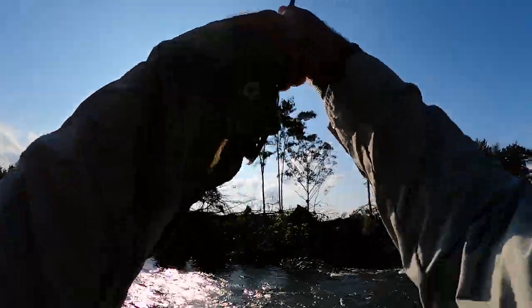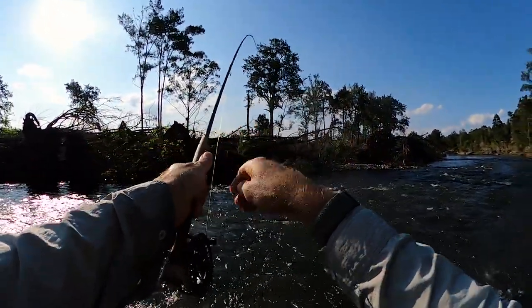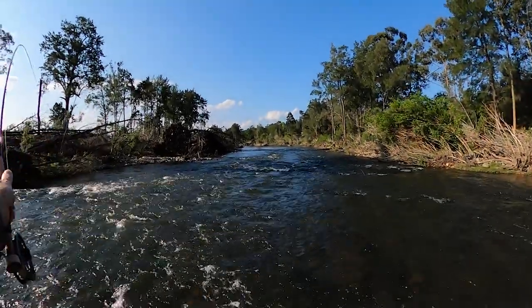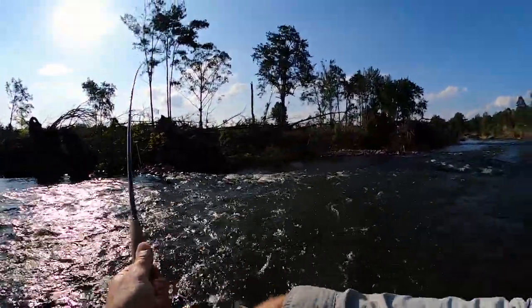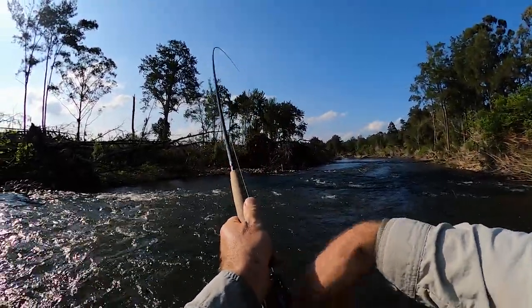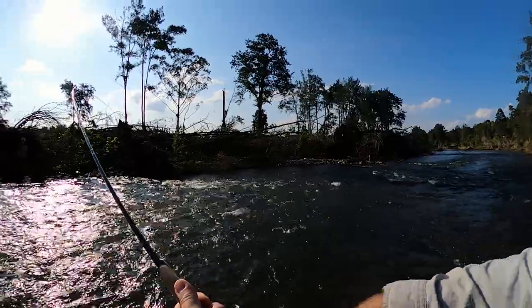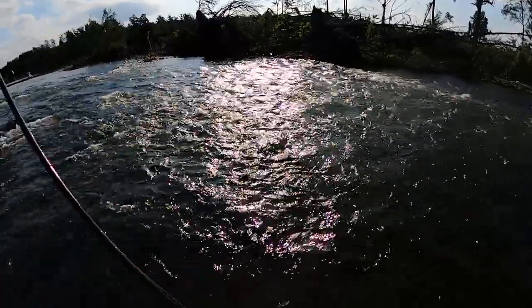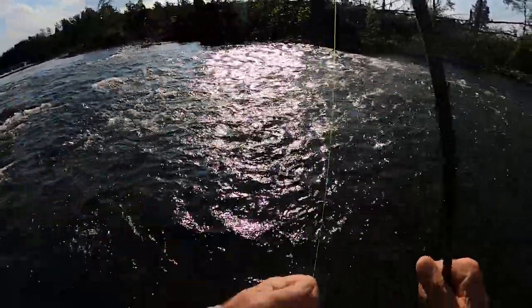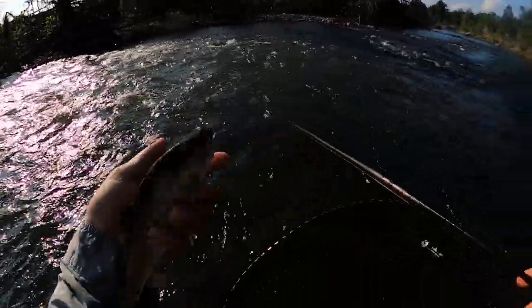Oh yep, there's another one! There he is guys — another beautiful little Sydney trout! This is unbelievable, this is so good!